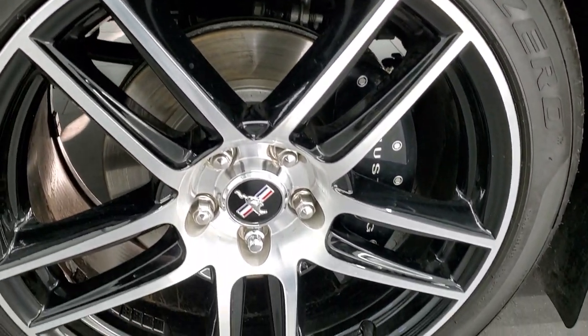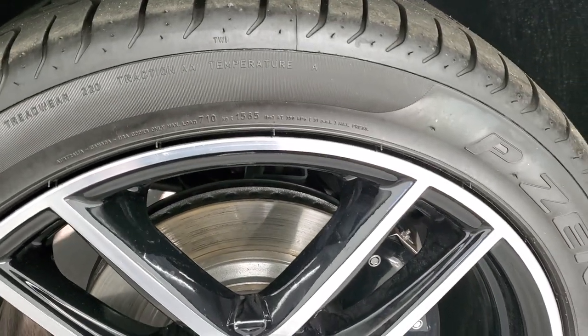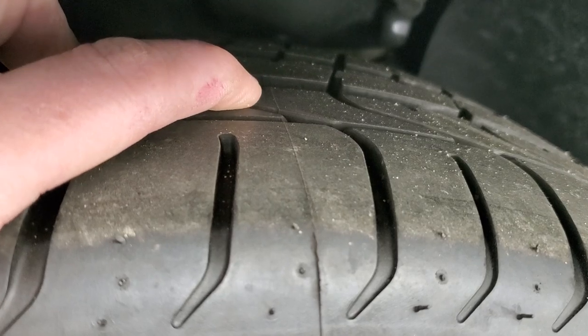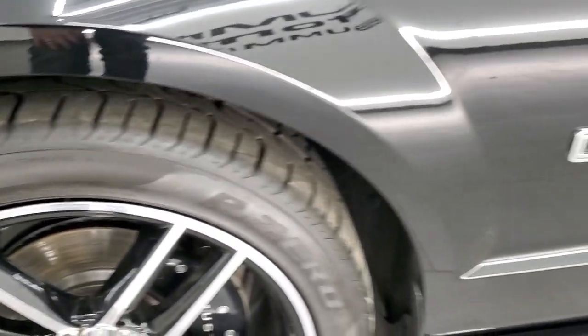It comes with some really nice painted and polished aluminum rims — no scuffs or scrapes on them. And it has Pirelli P0 255/40 ZR19 tires. These tires are basically brand new, still have the little wear knobs on them, so just about 99% of the tread left on them.